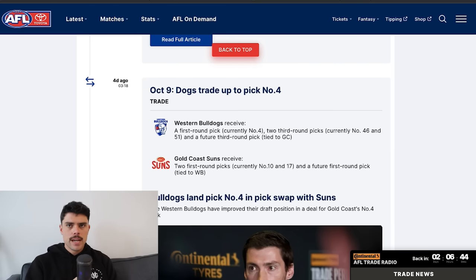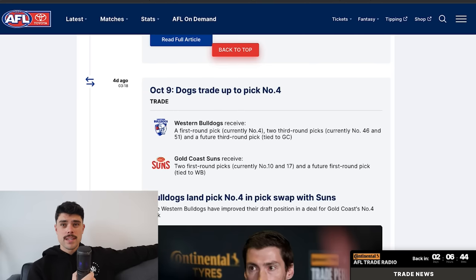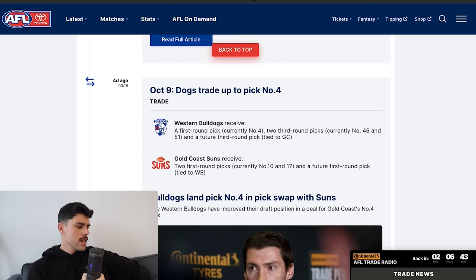The biggest pick swap so far: the Western Bulldogs get Gold Coast's pick four, and in return Gold Coast got picks 10 and 17 as well as the Bulldogs' future first-round pick. Gold Coast weren't going to use pick four — they needed to accumulate points for their academy player. The Bulldogs have Jordan Croft in this year's draft; pick 10 was around the mark he'd get bid on, so they traded it away. Now with pick four, a bid for Croft won't come before four, so they'll effectively get two first-round draft picks.